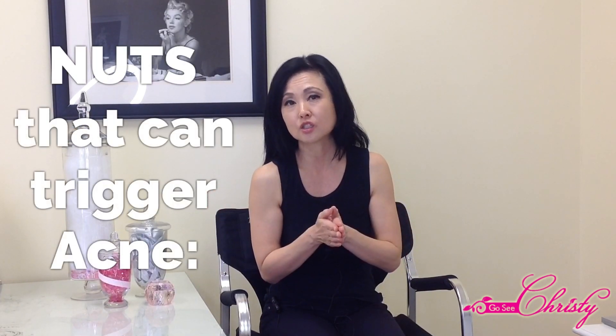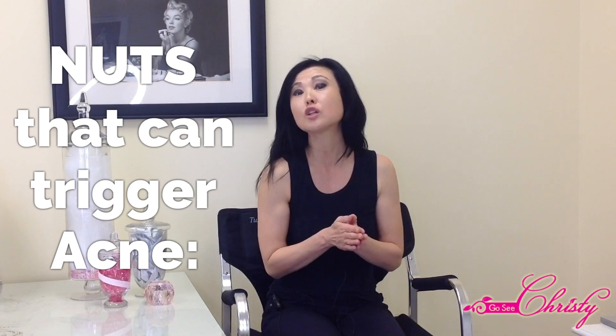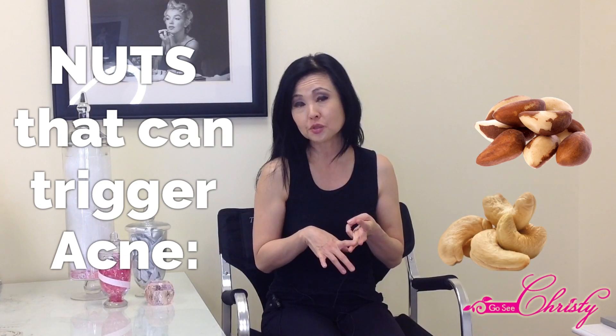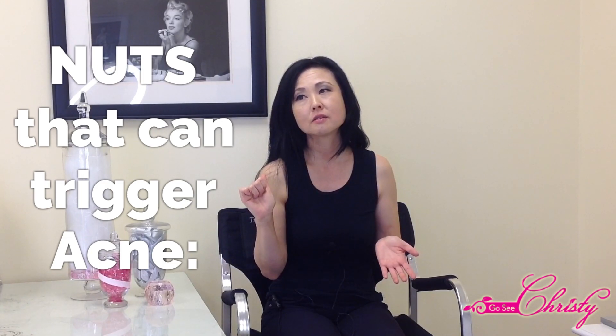Here are some of the actual nuts that can trigger Acne. Again, it's not for everybody, but for those of you who find that Nuts trigger Acne, you may want to avoid eating Almonds, Brazil Nuts, Cashews, Hazelnuts, Macadamia Nuts, and Walnuts.